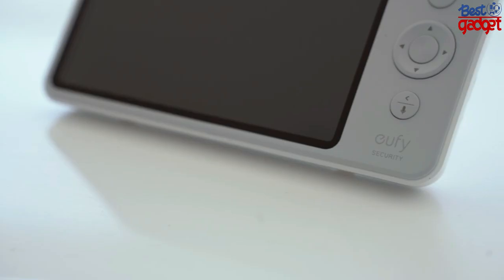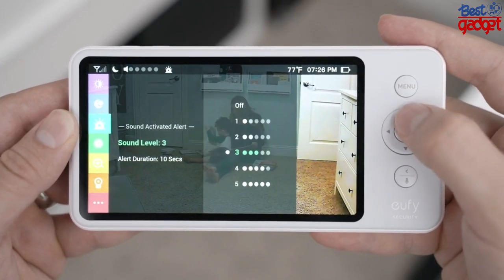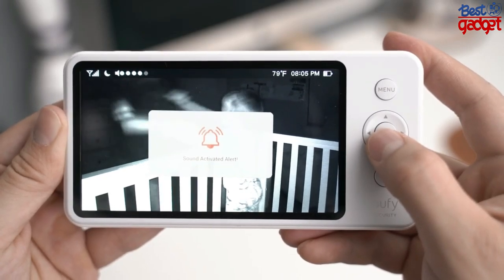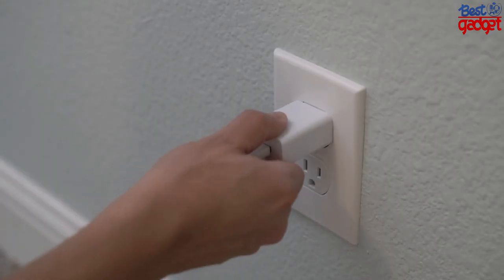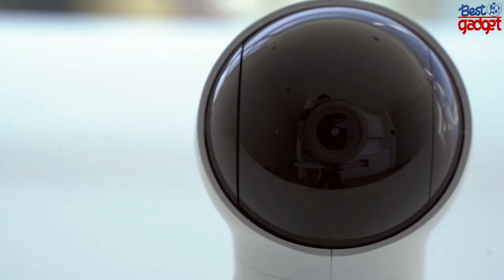One feature usually exclusive to Wi-Fi connected monitors is sound alerts, but these can also be found on the Eufy Space View — it can notify you when the baby is crying, which is always helpful to any new parent. What I also love about this camera is how easy it is to travel with and install in different locations, say for example your in-laws'. You don't have to redo the whole setup process of connecting to a Wi-Fi network again — it's as simple as plugging it in and you're good to go.